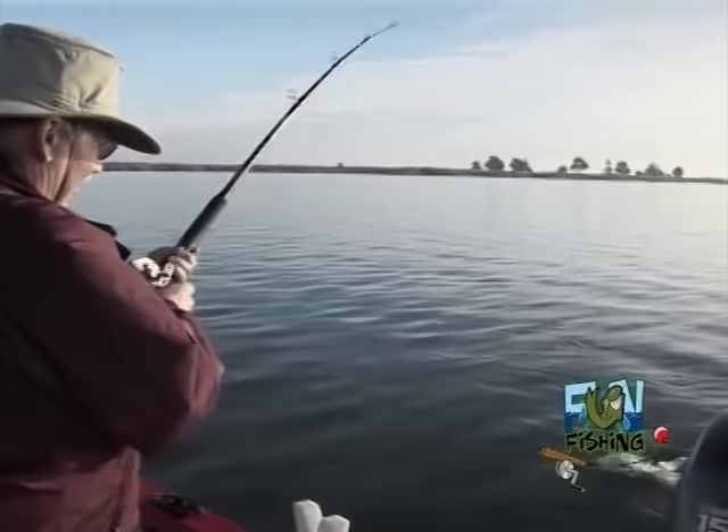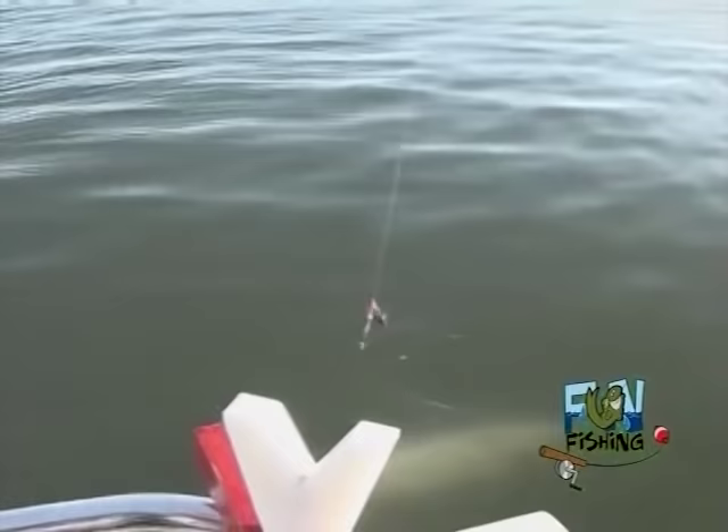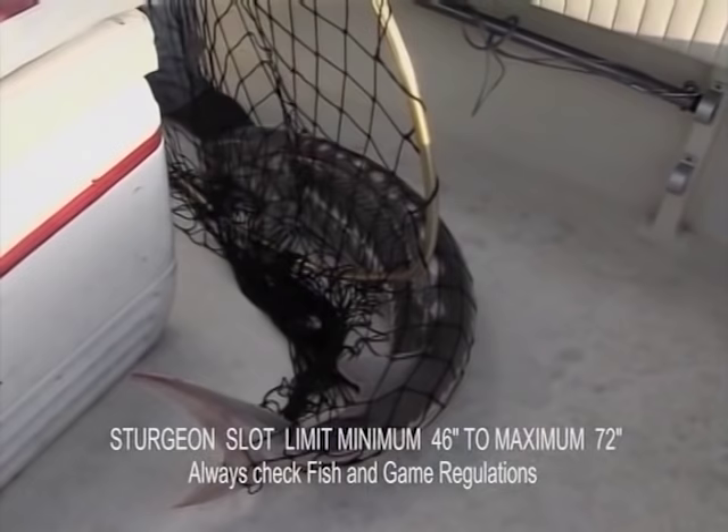Oh! Right there — yeah, you got a nice one. What do you got? Look at that! Whoa! Good job! Yeah, you got one! Come along, guys. That's what they look like — there's the sturgeon. Wow! Good job, Warren! There we go. Nice 54-55 inch fish.